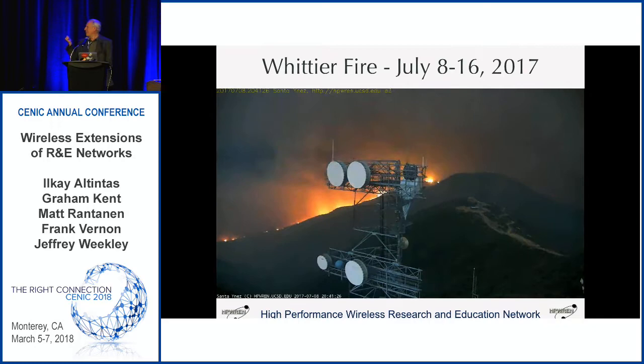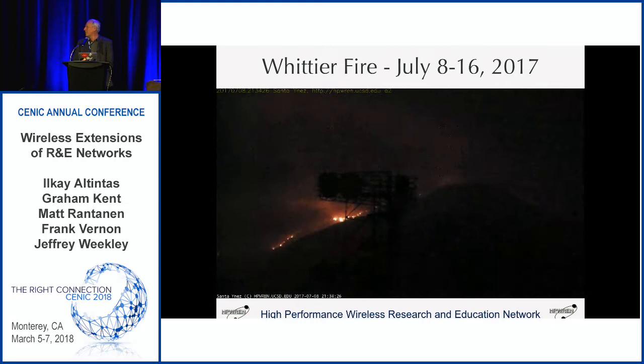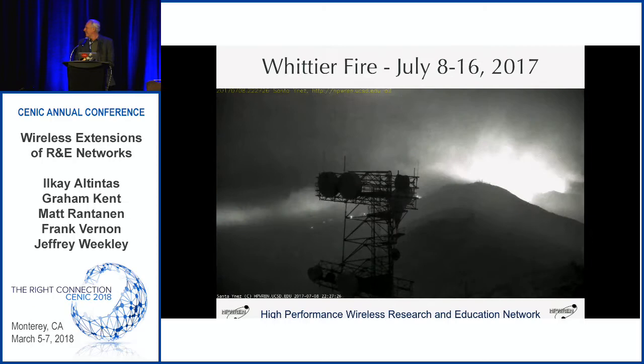This is kind of an early start of the summer — these are cameras that we just put up the December before, so they were only in place for about six months before this activity happened right underneath.